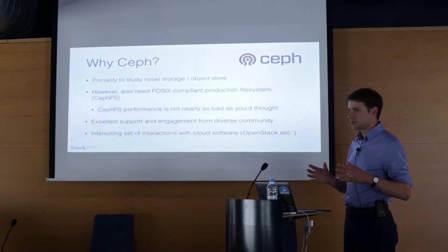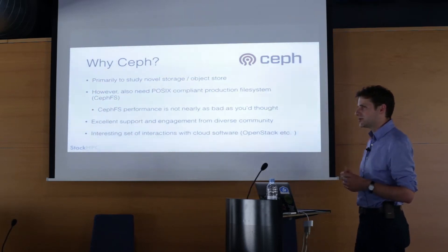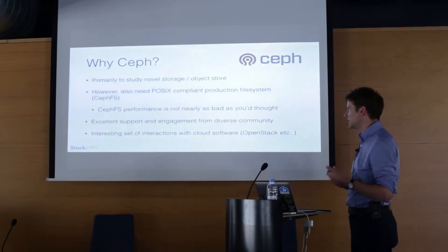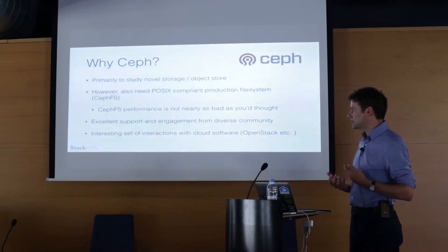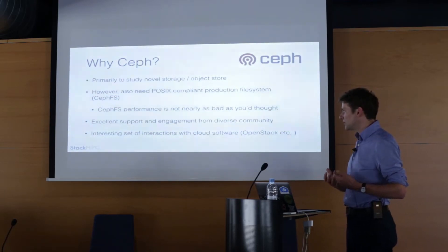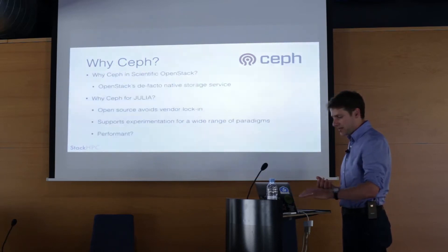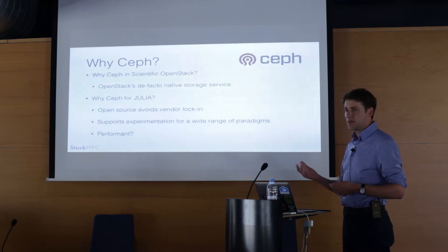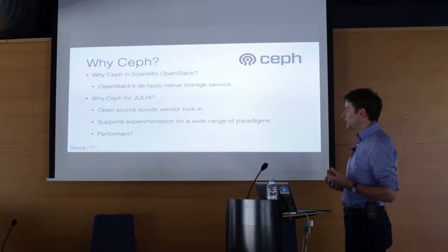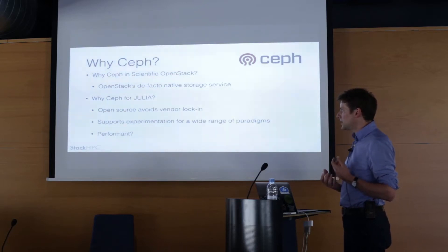One thing you can do with Ceph is overlay a POSIX file system on top to create a parallel file system — that's the second role of Ceph, and it sounds like it won't be good, but actually it's not nearly as secondary as you might think. Ceph has gone from being a powerful release at best to something you can really trust, rely on, and that performs well. It has a very fast pace of development, driven largely by its close coupling with cloud infrastructure like OpenStack and OpenShift. This machine is not running OpenStack — it could, but it isn't — but the way they play together is worth exploring.